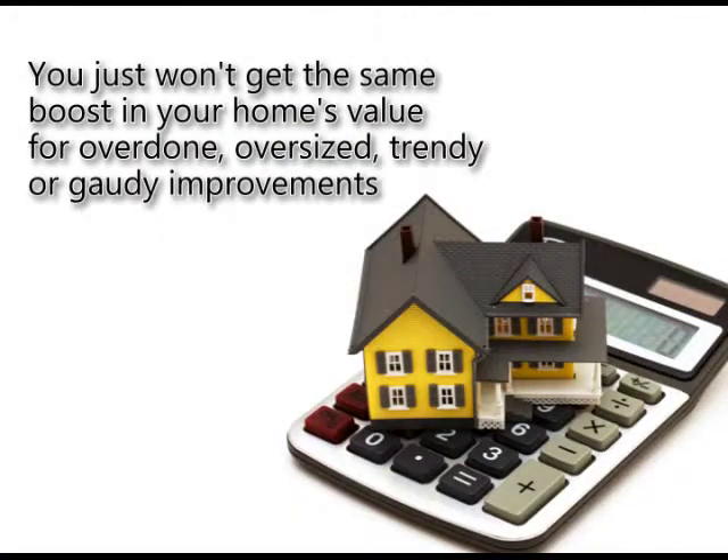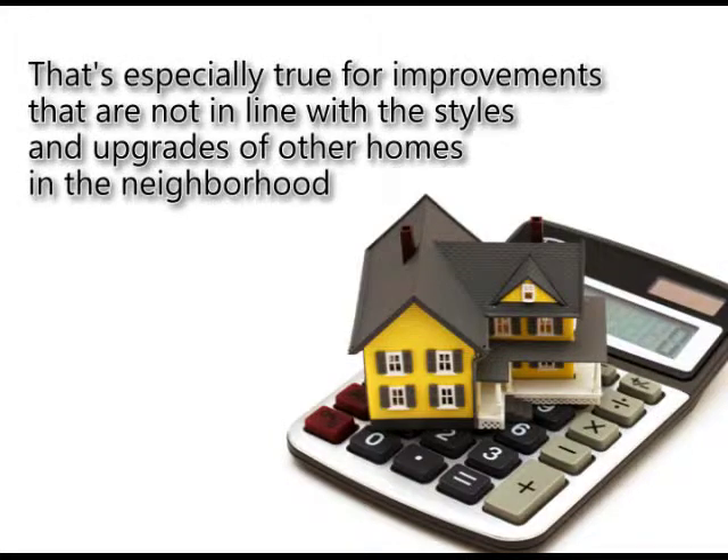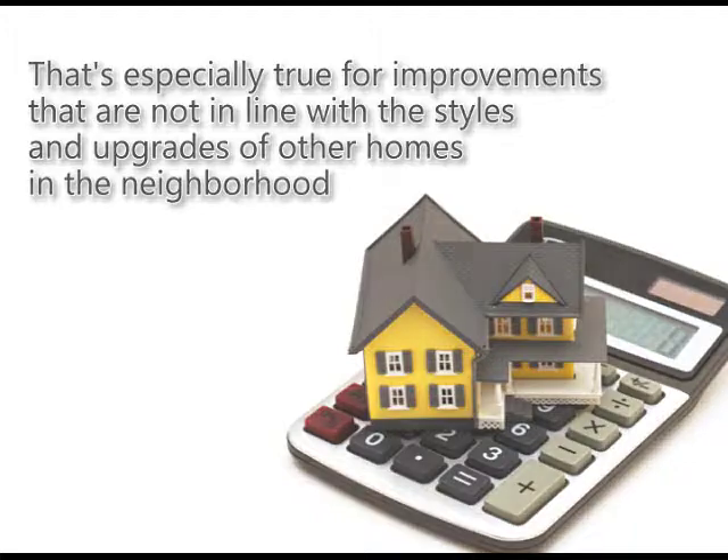You just won't get the same boost in your home's value for overdone, oversized, trendy, or gaudy improvements. That's especially true for improvements that are not in line with the styles and upgrades of other homes in the neighborhood, Chung-Chua said.